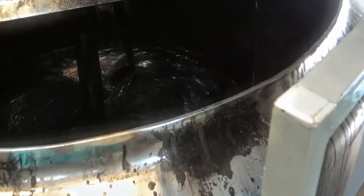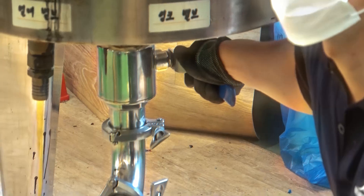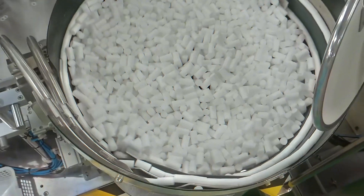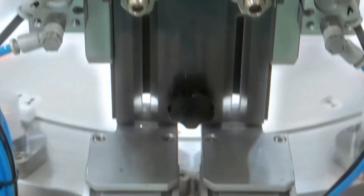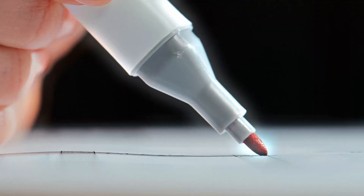Now comes the fun part — the ink. Without it, a Sharpie marker would just be a plastic tube with a fancy tip. Filling it with ink isn't as simple as just pouring some liquid inside. Inside the marker barrel there's an ink reservoir — it looks like a sponge or a long cotton tube — designed to soak up the ink like a paper towel soaking up water. This keeps the ink from sloshing around and helps it flow steadily to the tip.